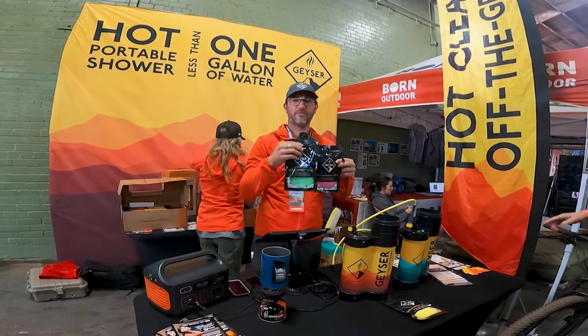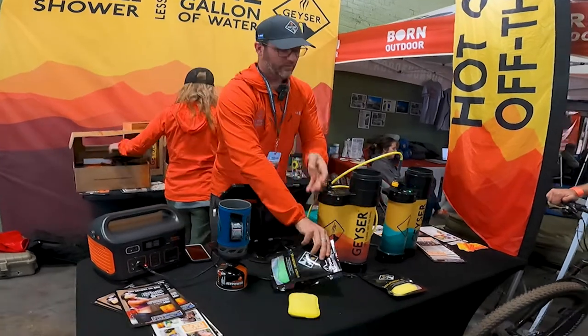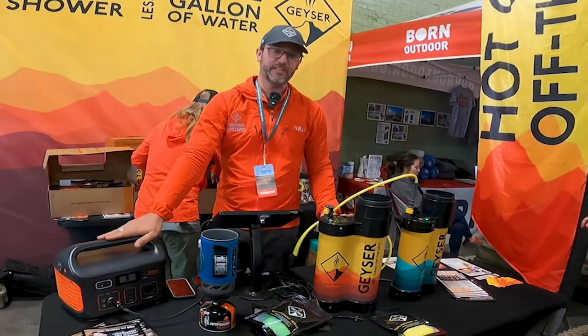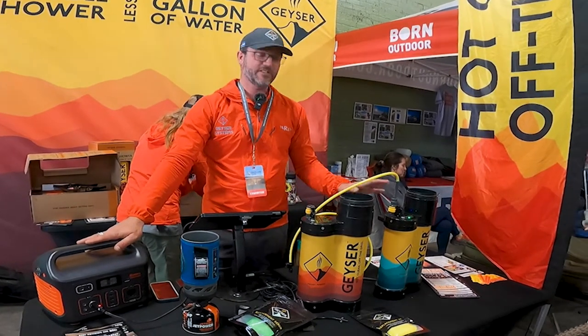The sponge can be easily interchanged, and what's even better is that we have three different colors — so you know: the yellow one's for me, the green one's for you, the pink one's for the dishes. This weekend we're offering a great discount — 50% off for those coming to Overland Expo.